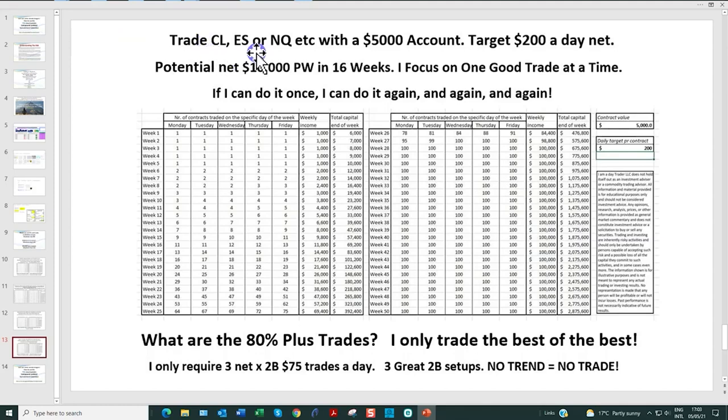One more example — trading the big contracts: CL crude oil, ES, Nasdaq, gold — with a $5,000 account. Two percent of $5,000 is $100, so the maximum risk per trade is $100. With all of that said, I recommend that all traders have a buffer, particularly newer traders — allow an extra $1,000. You always want to stay within that two percent rule. Let's be conservative; remember, this is a business and we're here to make serious money, which means serious attention to account size, targets, and risk management.